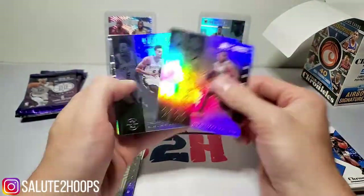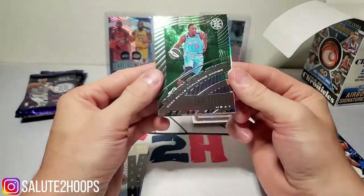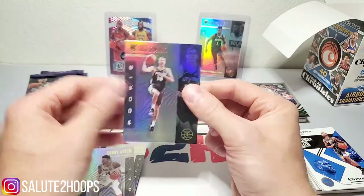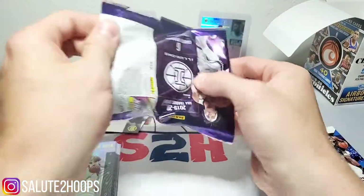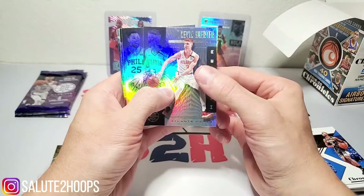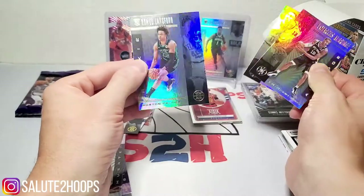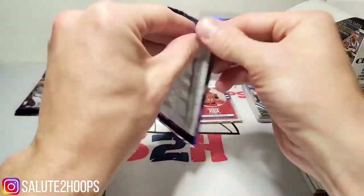Miles Bridges, Jayson Tatum, Dejounte Murray, and a Bam Adebayo — pretty sweet, definitely a dope card, not numbered or anything but I'll take that. Nice little insert, Danny Green, and a Luka Samanic — I'm a fan of his, so we'll take that too. If you guys saw my investing video, I did a specific video on him and I really think he's got the potential to be something big in the NBA once the Spurs develop him. Kevin Huerter, Ben Simmons, Thaddeus Young, LaMarcus Aldridge, Jeff Teague, and a Romeo Langford. Last two packs!